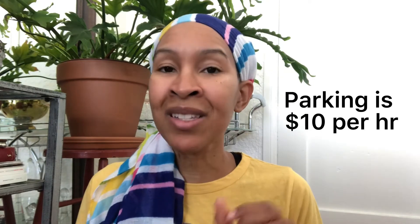Now parking at Griffith Observatory is $10 per hour, but you can go there free if you hike up. The hike is actually really nice — it only takes about 30 to 45 minutes depending on how fast you walk. So you should definitely do that instead of paying $10 an hour in parking. Just hike.